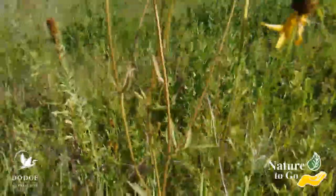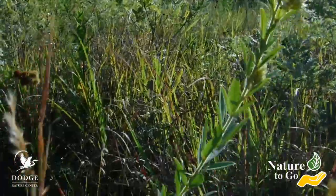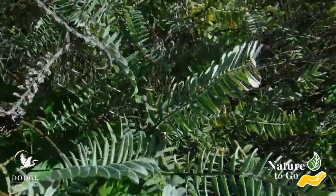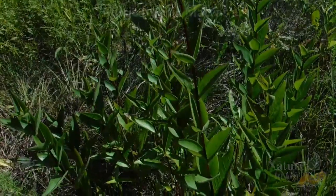So grab some sunscreen and head out to the prairie and check out the leaves on these different kinds of prairie plants, and the wonderful way they're adapted to being in a hot environment while still able to survive and not lose the moisture they need. Thanks for joining me for this episode of Nature To Go, and we'll talk to you again next time. Bye!